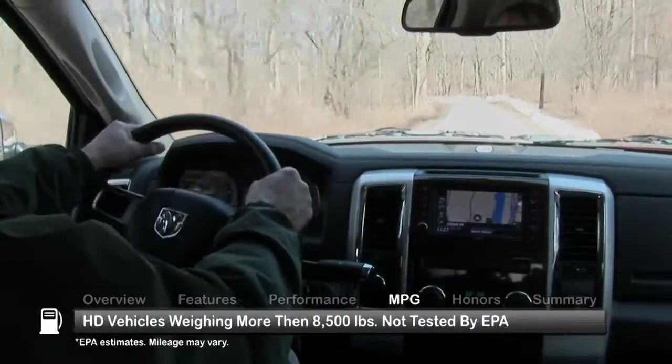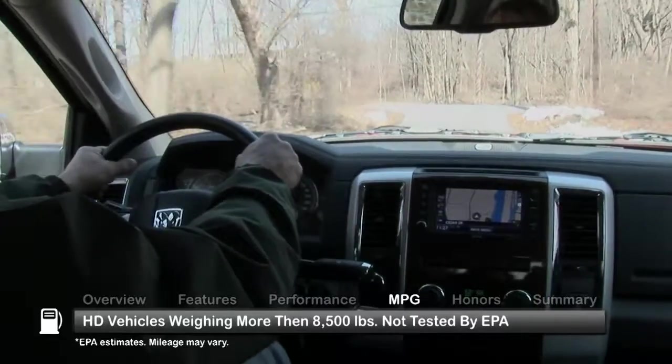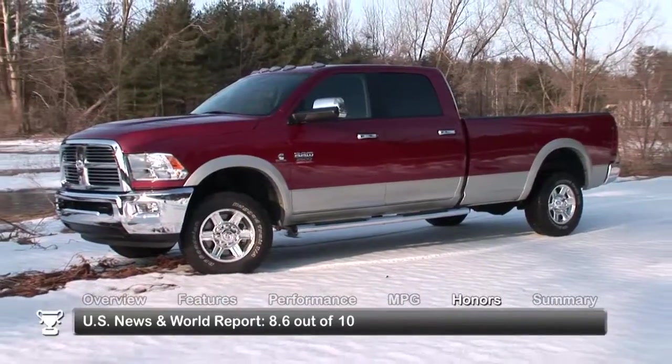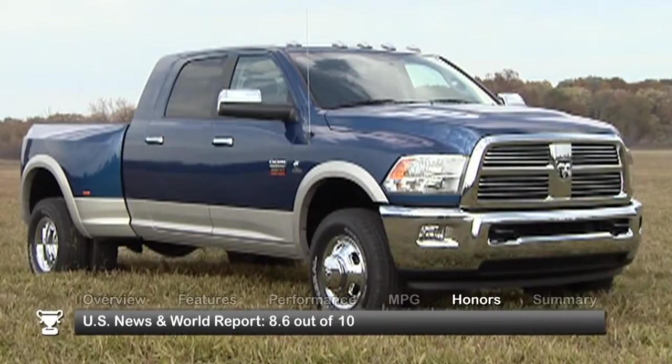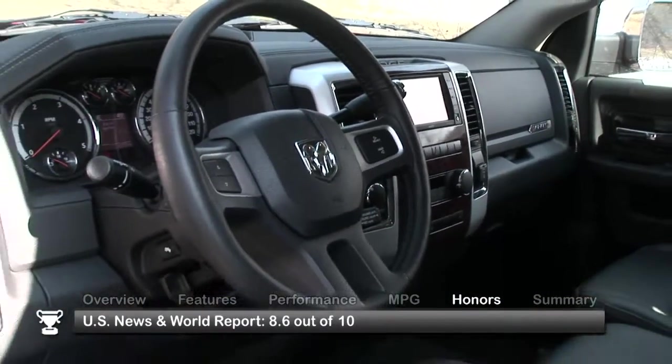The EPA does not issue fuel economy estimates for trucks weighing more than 8,500 pounds. The 2010 Dodge Ram 2500-3500 HD received a rating of 8.6 out of 10 from U.S. News & World Report.